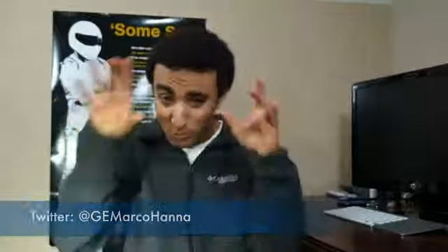Well, that's all the time I have for this week of the Weekly Bone. Thanks for watching. I'm your lovely host, Mark Ohana. You can follow me on Twitter at GEMarkOhana. My name is Mark Ohana and I will see you guys in the next video.